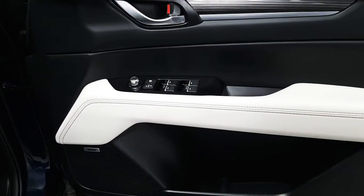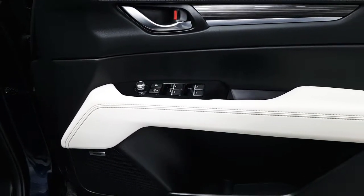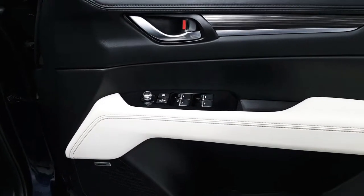On the driver's door we've got the usual controls for the four electric windows as well as rear window locks and controls for the mirrors.